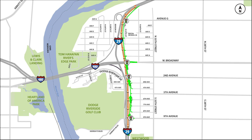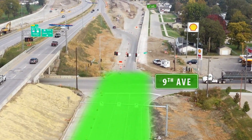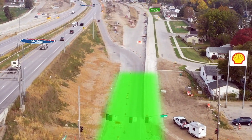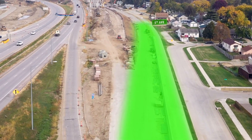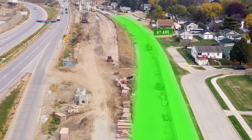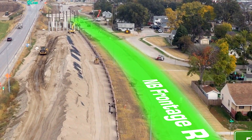The frontage road system will provide direct access to West Broadway from I-29. Using the one-way frontage road, drivers will be able to exit I-29 northbound at 9th Avenue to access connector streets at 5th Avenue, 2nd Avenue, West Broadway, and further north at Avenues A, B, D, and G.